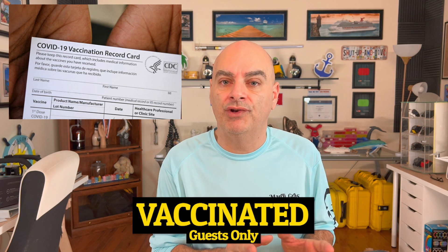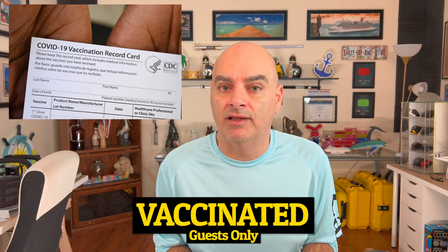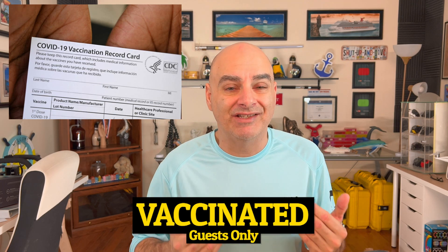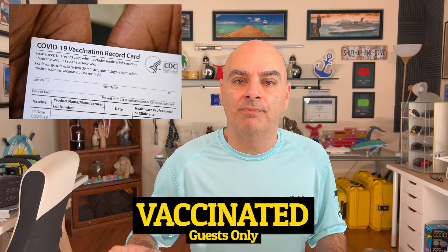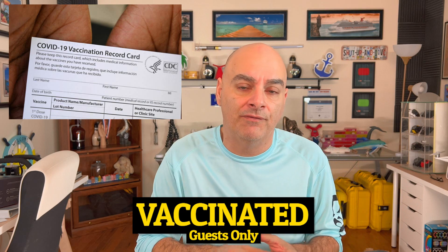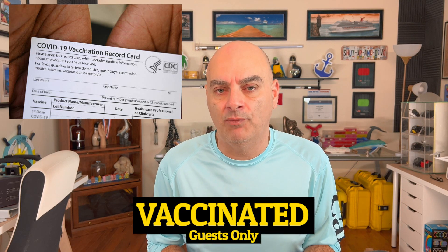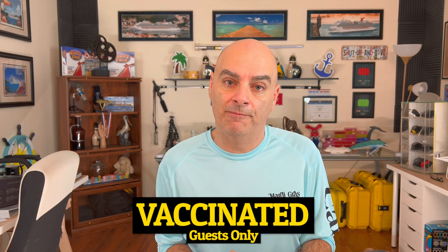Make sure that your name and date of birth match any documentation you have on the sailing with Carnival. If it doesn't match exactly, it won't be accepted. The good news is if it doesn't match — let's say your pharmacy put your nickname, your name's David and they put Dave — just go back to your pharmacy. They will fill out a new card for you and give you a new original card. It shouldn't be a problem.